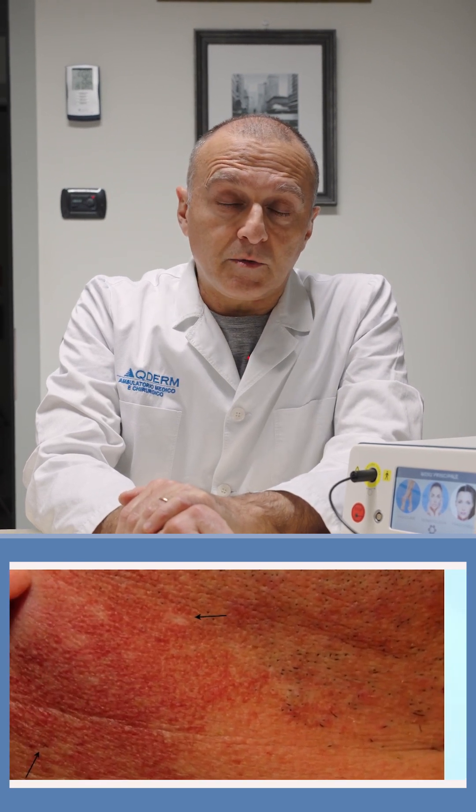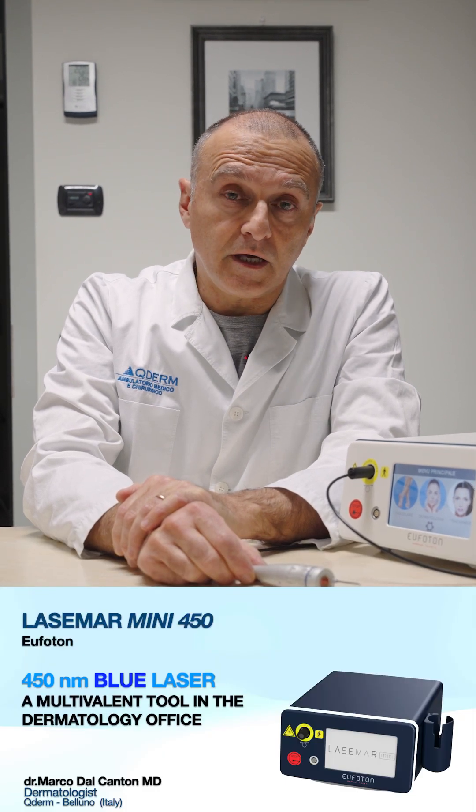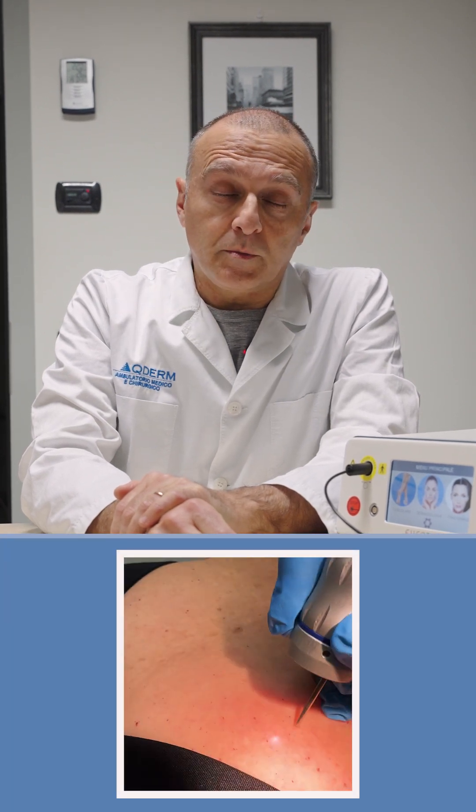It also addresses tiny vascular abnormalities in poikilodermal changes such as Civatte, in the décolleté, in the neck, in rosacea, and as a refinement and complementary treatment.